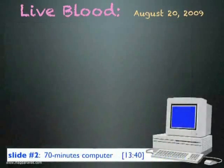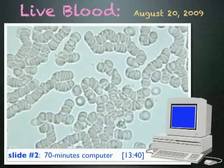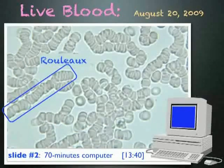I then worked on a computer for 70 minutes and looked at my blood again. This time the cells are sticking together like stacked coins. This is called rouleau formation.